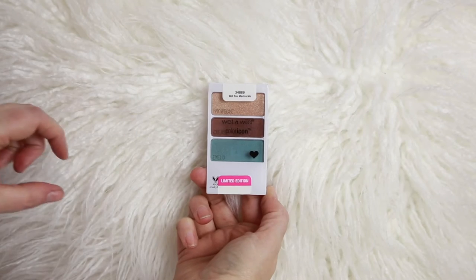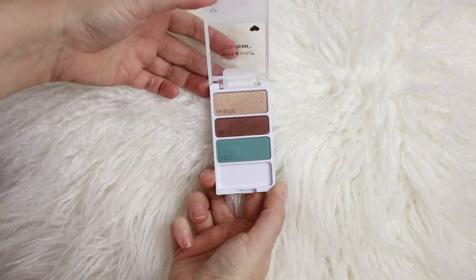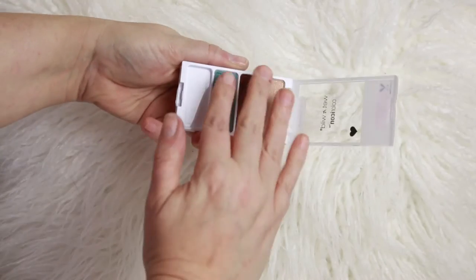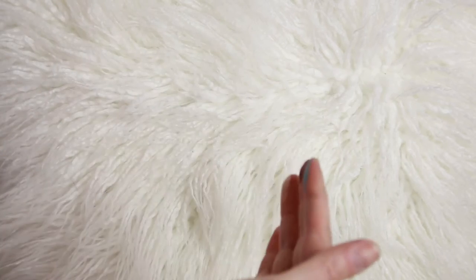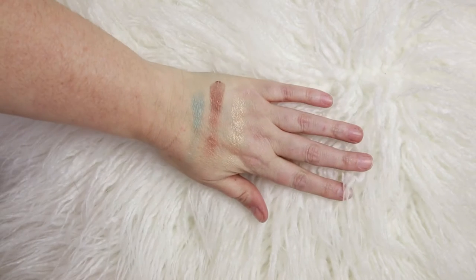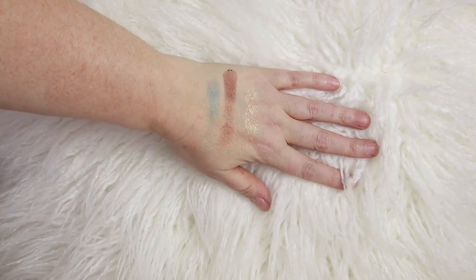The first eyeshadow is called 'Will You Marina Me' — get it, Marina, probably because of the blue. As these three-color palettes tend to go with Wet and Wild, they give you a brow bone color, a crease color, and an eyelid color. These are all cruelty-free products. Here are the swatches of 'Will You Marina Me' — gorgeous, gorgeous, gorgeous. This is the palette I'm going to use for today's eye look.